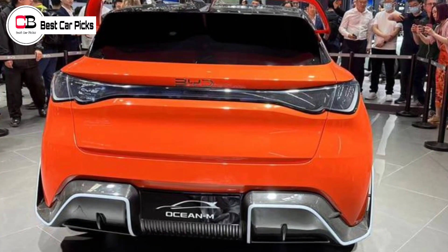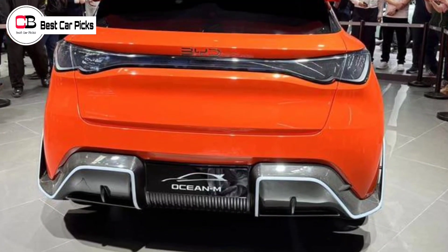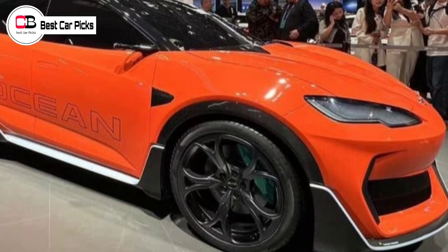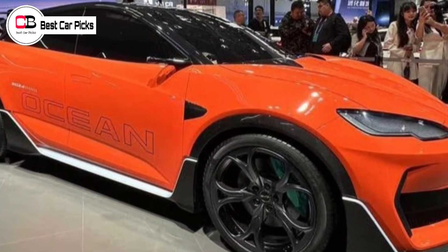A single-motor Seal X with 160kW and a dual-motor version with 310kW are on the cards, though no sizing for the BYD Blade Lithium Iron Phosphate battery nor expected ranges have been revealed.